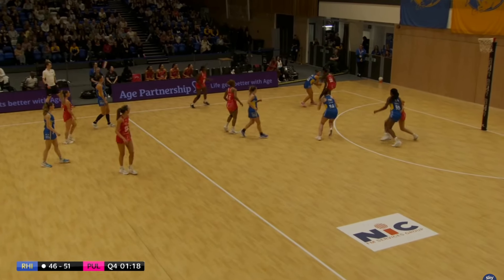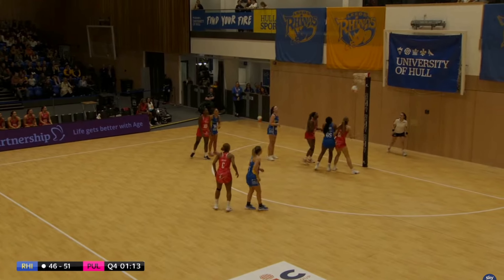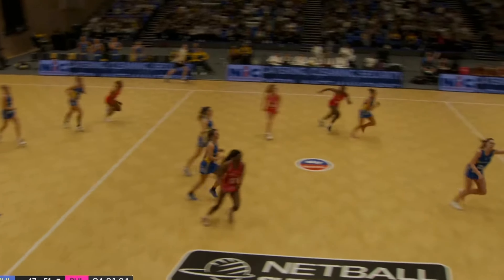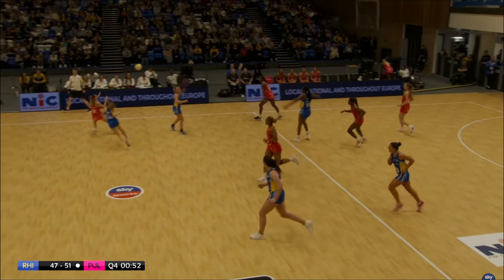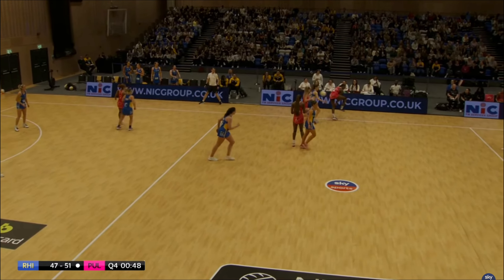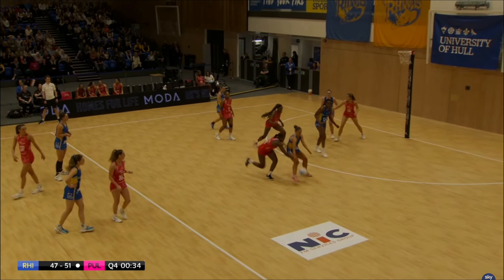Rhinos with a pick-up — is she going to score from long range? Yes she is! Rhinos do not want to give up. Oh that's a mistake from Pulse — so Rhinos will capitalize. Can they use that final minute? A turnover from Pulse — heartbreaking for Leeds Rhinos; they feel the game slipping away. But another mistake from Pulse, so Rhinos get the ball back in their attacking third.